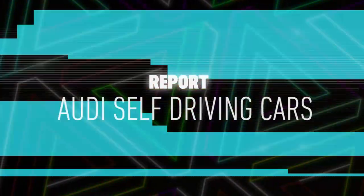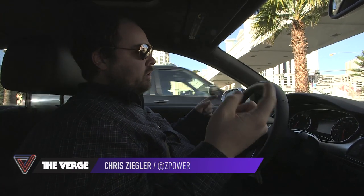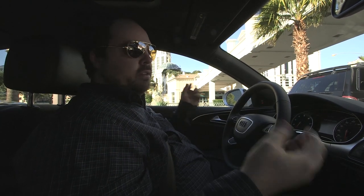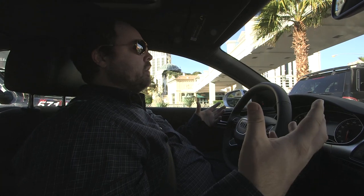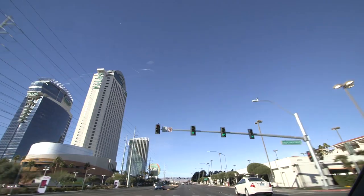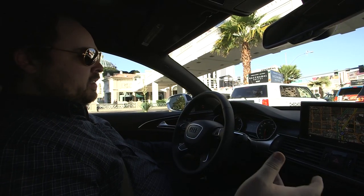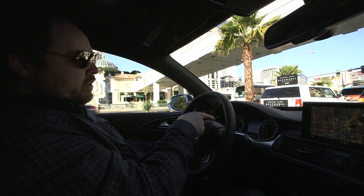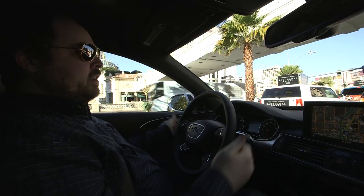Audi has worked with the city of Las Vegas to wire up all of these street lights so that they're actually downloading information about the programs that the street lights are running — the reds, the greens — in real time, and Audi is calculating when the lights are likely to change. The engine is currently completely off. The car has start-stop technology, and because it knows when this light is going to change from red to green, when there's five seconds left the engine automatically turns on so we're ready to go.